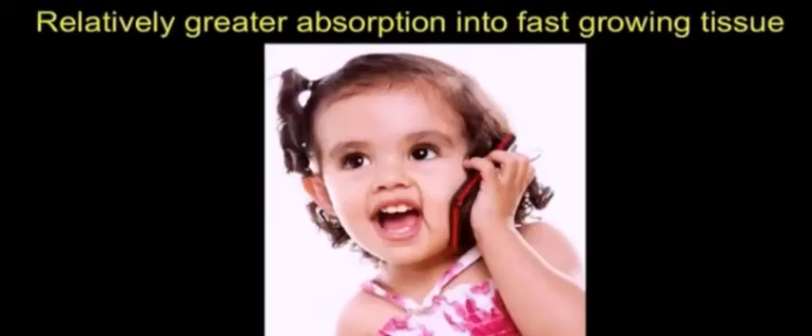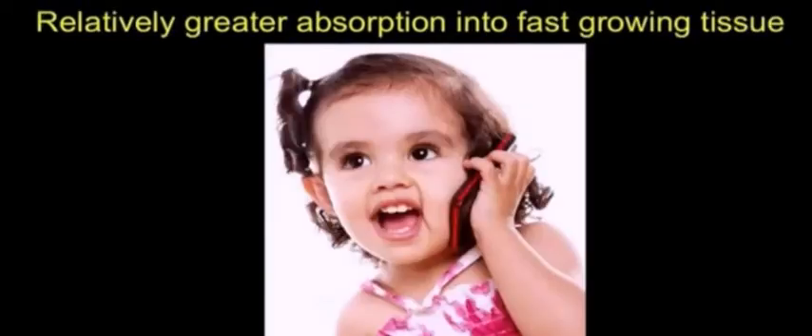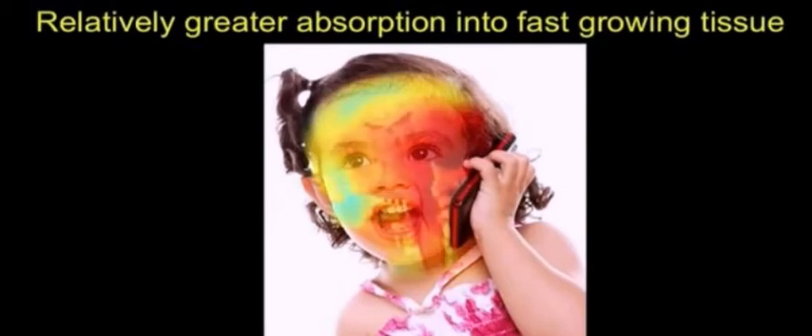The one that we're really concerned about is this one with the young child. This is a three-year-old brain that we modeled. And you see that by the end of that six-minute call, the peak radiation — yellow and red — is getting all the way into almost both eyes.